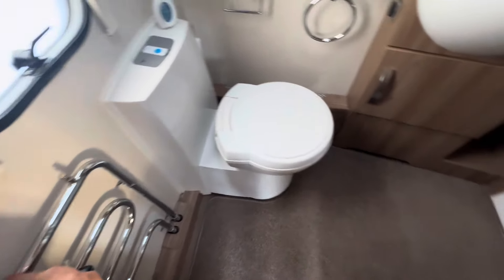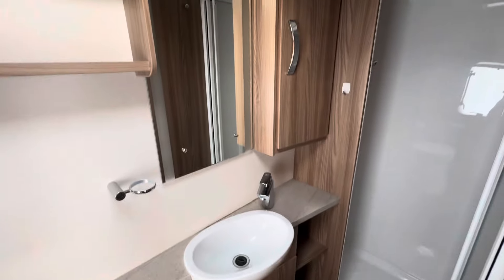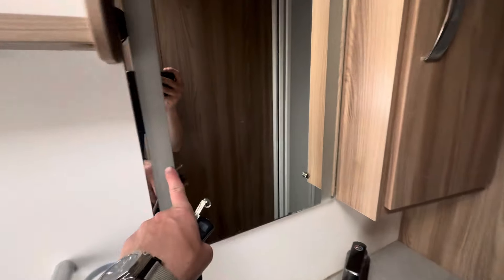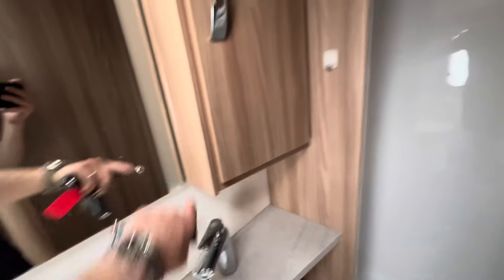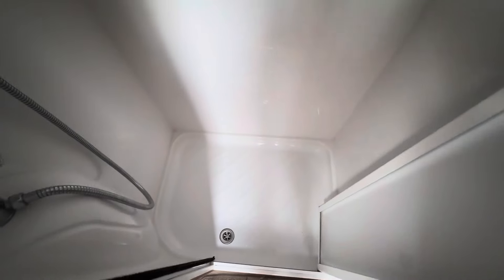You get a nice warm washroom. Illuminated backlit mirror as well — I'm sorry I haven't got the battery on at the minute, otherwise it doesn't really do it justice. And then you've got the Eco Camel shower head, the bifold shower door, and a lovely spacious shower cubicle.